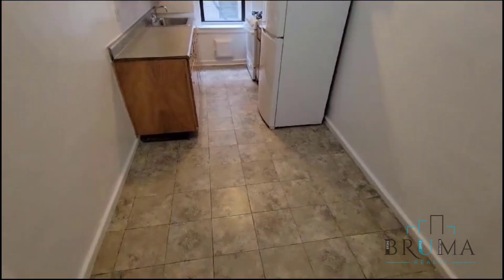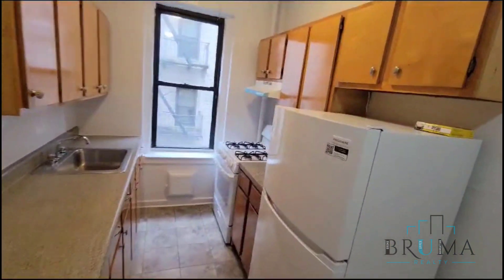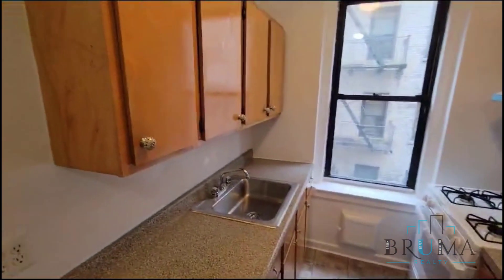Here is our kitchen — plenty of room for a table and a good amount of cabinet space.